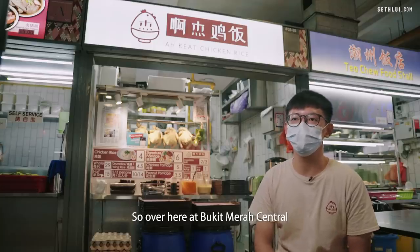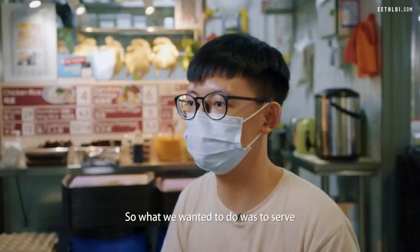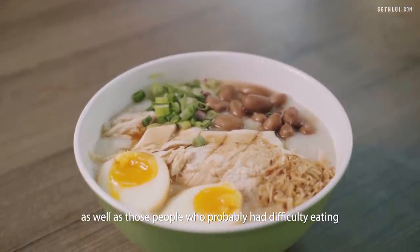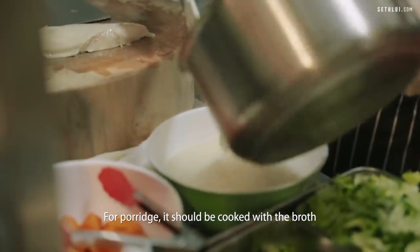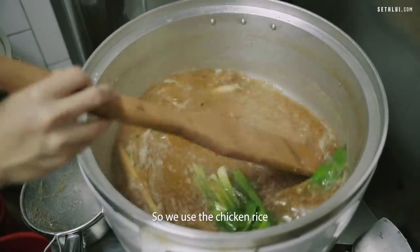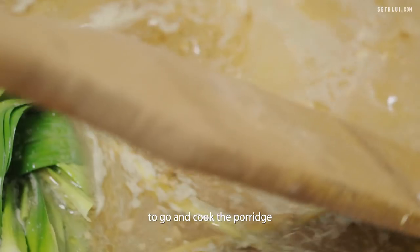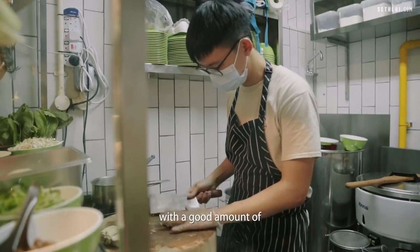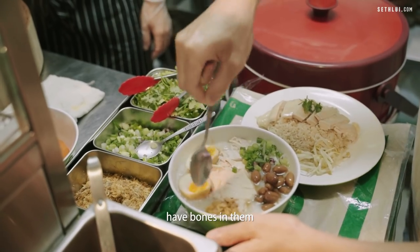Over here at Bukit Merah Central, we have a polyclinic nearby, so we wanted to serve porridge to the elderly as well as to people who have difficulty eating. I feel that porridge should be cooked with a broth, so we use the chicken broth that we boil daily to cook the porridge. We serve it with a good proportion of breast meat, because porridge shouldn't have bones in it — it's easier to eat.